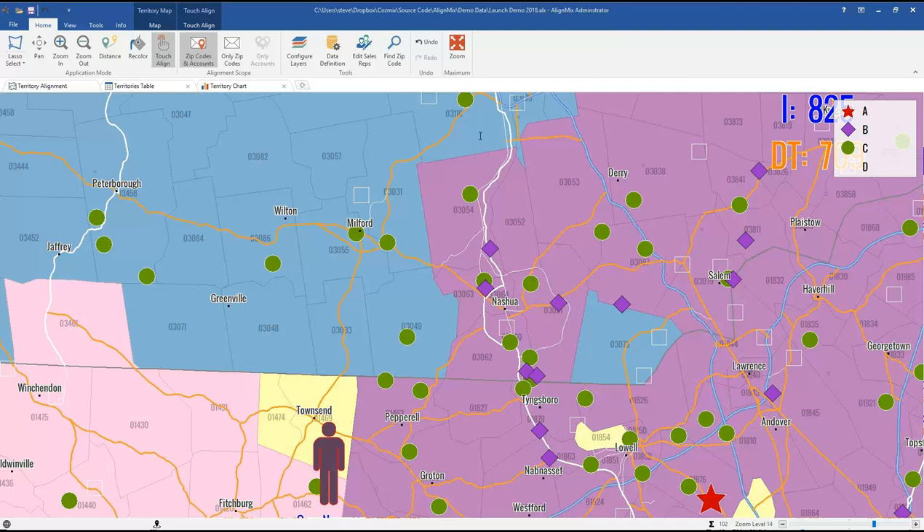A question clarifying drive time: it's based on the drive time for each zip code to its adjacent zip codes — each zip code has a drive time representing the work within it. Another question: is My Maps a paid Google subscription? No, it's free — you can get the G Suite company version, but if you have a Google account you can use My Maps. Another question: can we download this version right now? Yes — go to alignmix.com/download; we uploaded the 2018 version about an hour before this webinar.